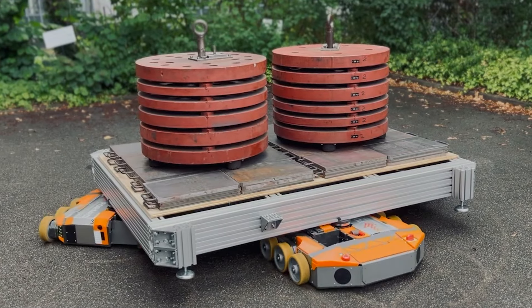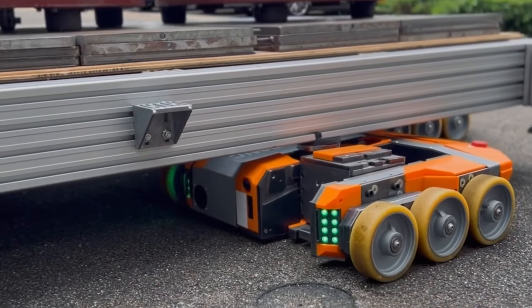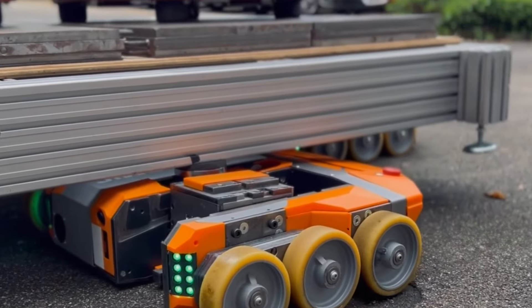When working together, the robots can effortlessly manage colossal loads of up to 37.5 tons. Formic's solution is incredibly versatile and customizable, adapting to different lifting mechanisms and dimensions — a game changer that promises to make heavy load logistics smoother and more efficient than ever before.